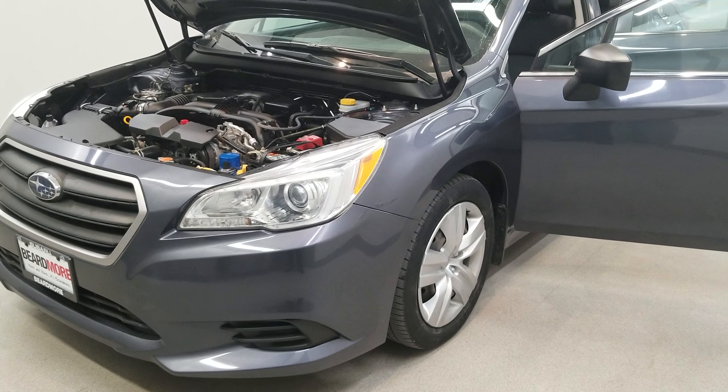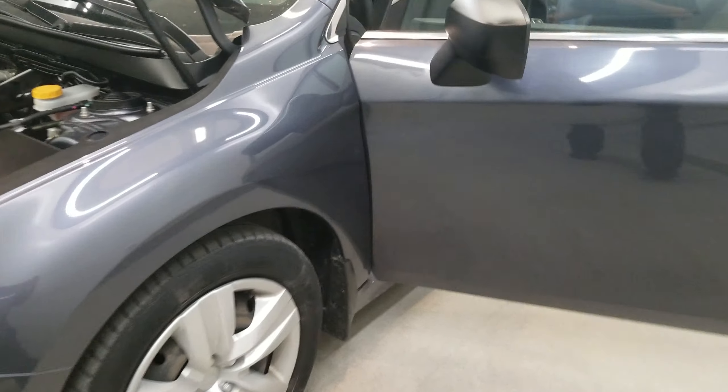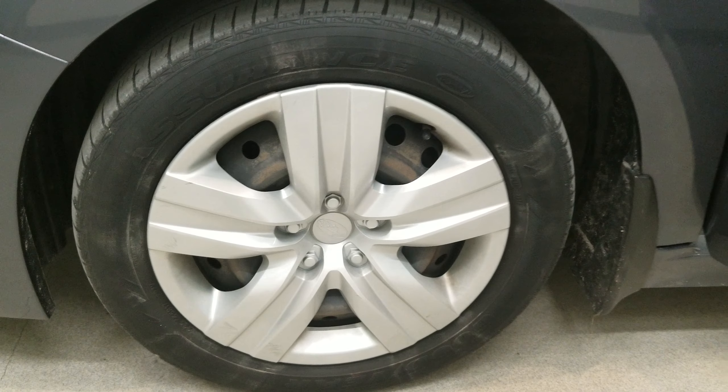It is a gray metallic with a slate black cloth upholstery interior. Comes with a 17-inch steel wheel package.